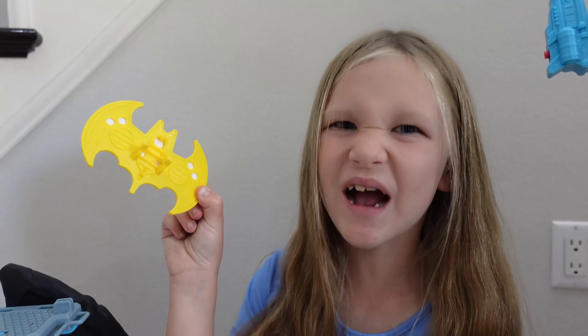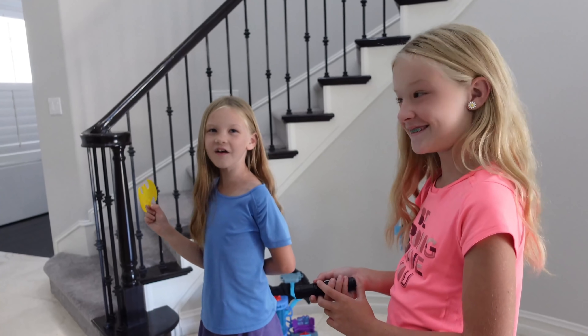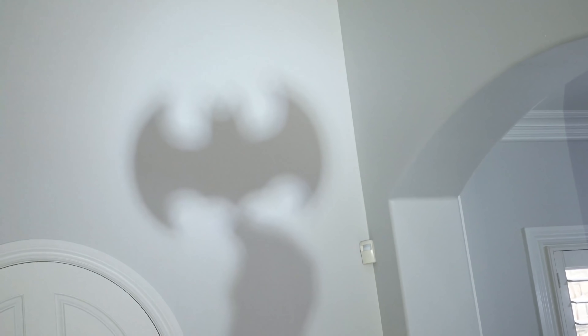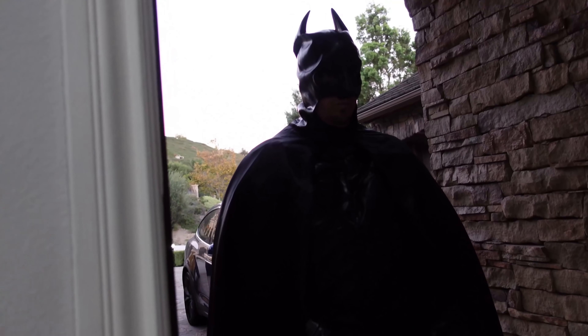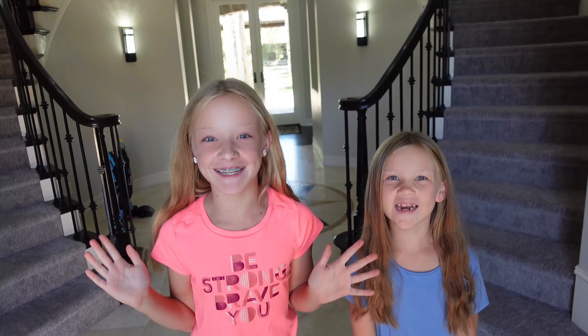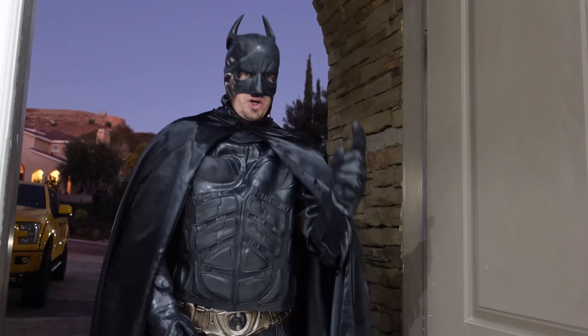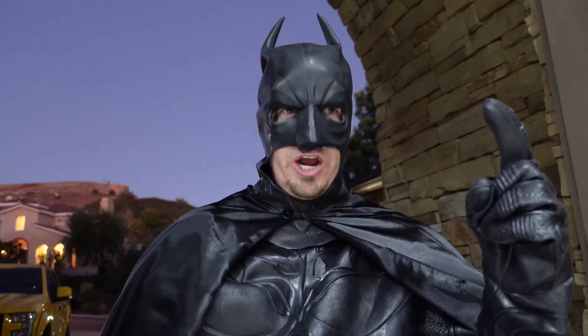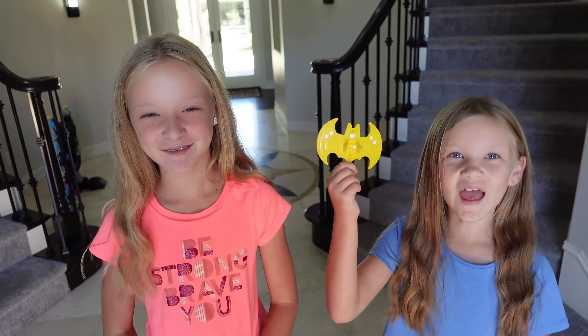Alright, we need the Bat-Signal again. Here we go, guys. Batman! Trinity and Madison, thank you for helping me catch the Joker and Bane. Keep the Bat-Signal in case you ever need my help again. Anytime, Batman! And thanks!